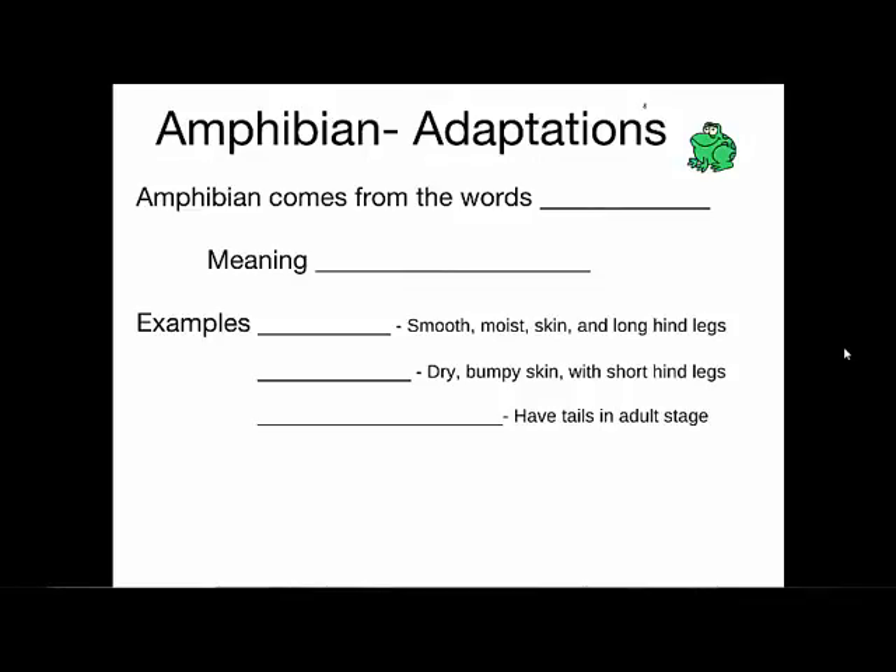The name itself, amphibian, comes from two words: 'ampha' and 'bios,' and what that means is 'double life.' Why do you think 'double life' is the term they came up with for amphibians?